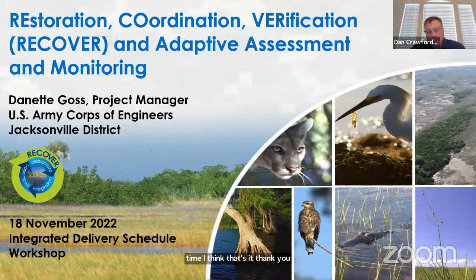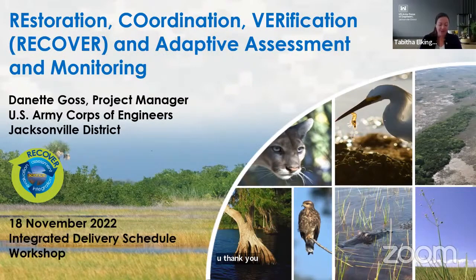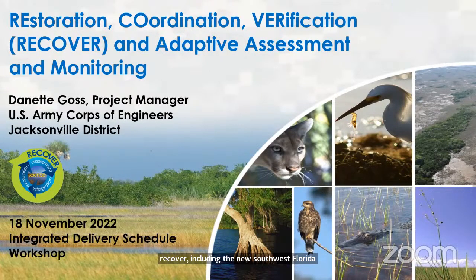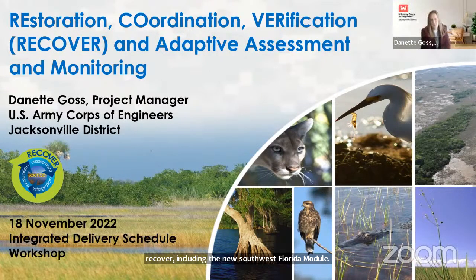Thank you, Dan. Now I'd like to introduce Ms. Danette Goss. She is a senior project manager in our ecosystem project section, and she'll be presenting information on RECOVER, including the new Southwest Florida module. Thank you, Tabitha. Can I get confirmation of audio? Excellent. Good morning. My name is Danette Goss and I'm the project manager for RECOVER, which is a truncation of the words Restoration, Coordination and Verification. That's in light of the Everglades restoration and SERP. It's a science arm to ensure that our SERP implementation is achieving its goals.